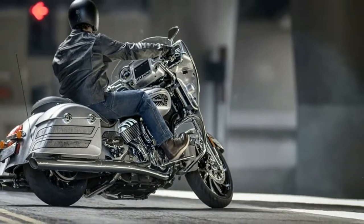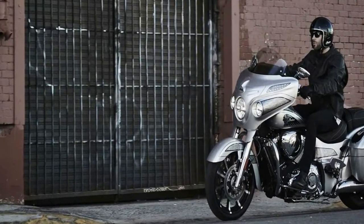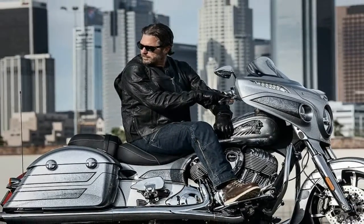An ultra-premium bagger that boasts worldly comfort, convenience, power, style, infotainment, craftsmanship, and most important of all, confidence.